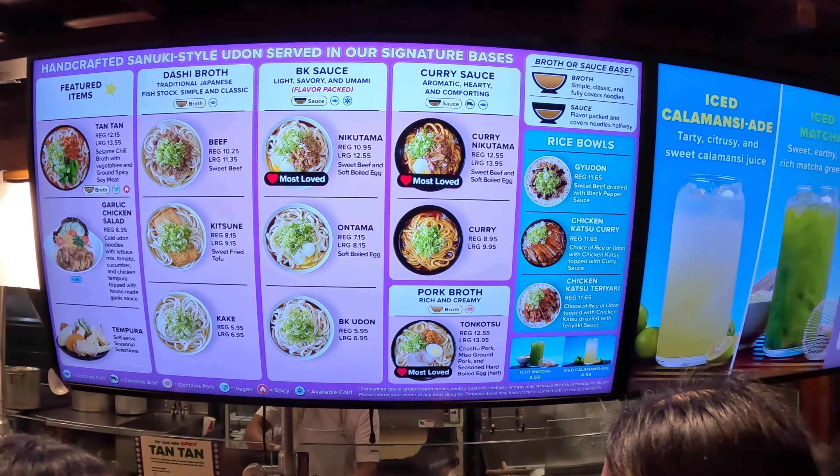Guys, let's eat Maragame Udon in Waikiki. Let's go, guys. By the way, the lines are very long, so be prepared to wait, guys.